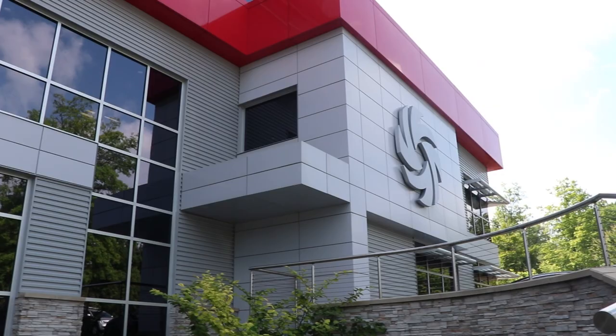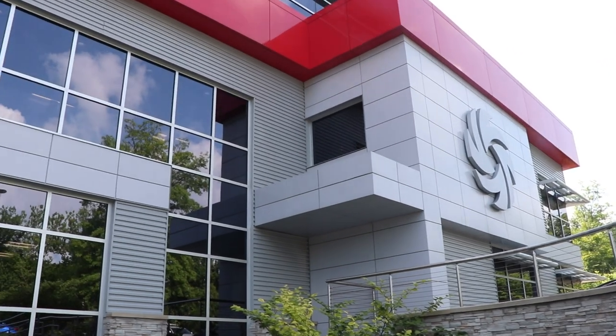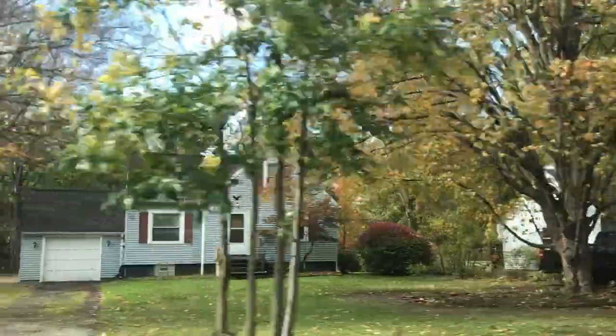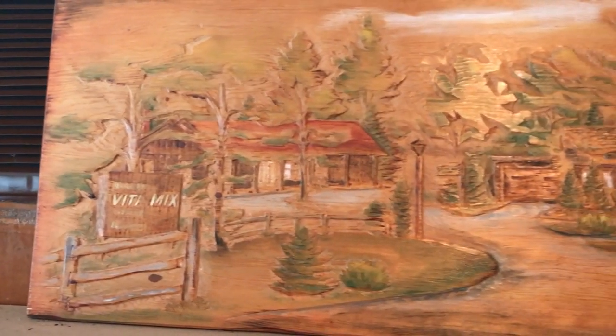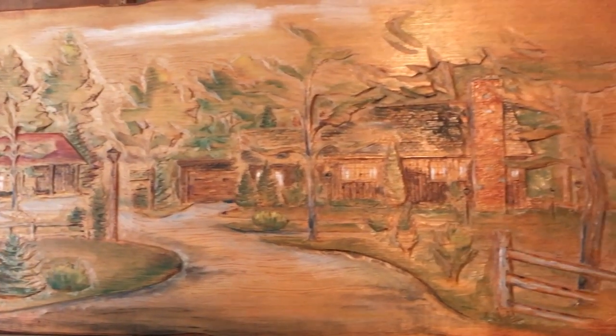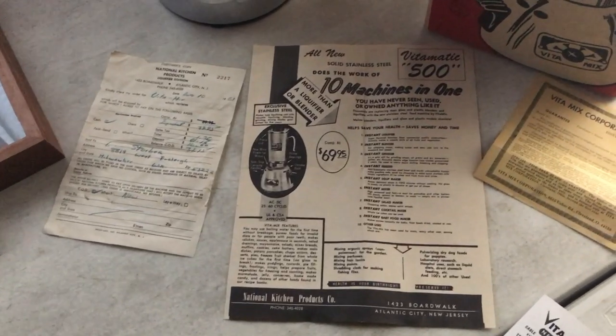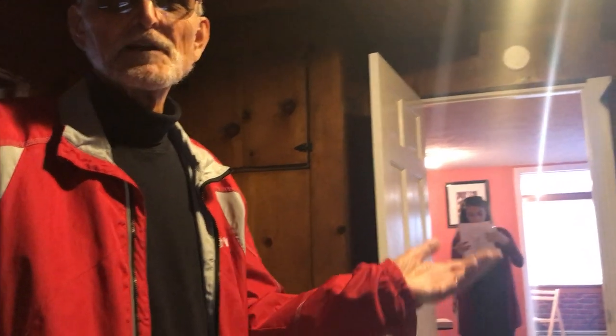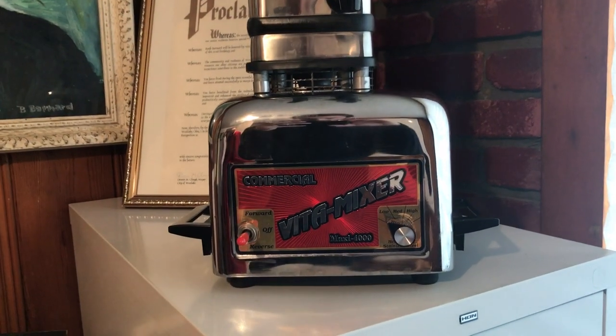Vitamix headquarters is a trip. Most people say Vitamix is based out of Cleveland, Ohio, but it's in northeast Ohio — Olmsted Falls or Olmsted Township. The drive there from the airport is like you're stuck in the 1940s, which is exactly when they originally set up shop on the 12 acres the family bought to focus solely on their direct mail business. First infomercial — nobody knew that a blender could be used for health. These were for a few things in bars and so forth.